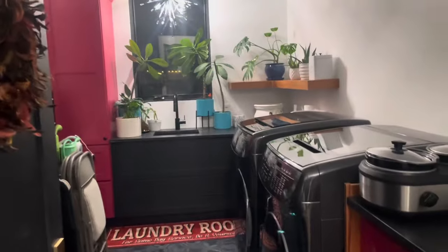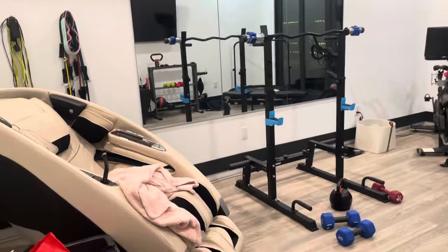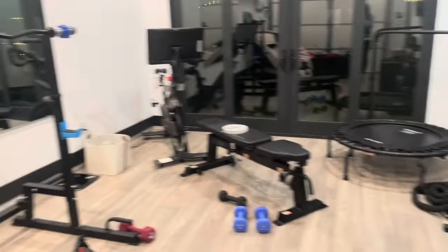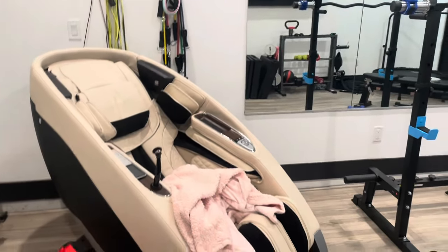Over here there's like another closet. Here's our laundry room — nothing special. Going into this room, it's a little messy to be honest, but here's like the workout room, kind of sort of. We have like a massage table — literally where I lay, as you can see.